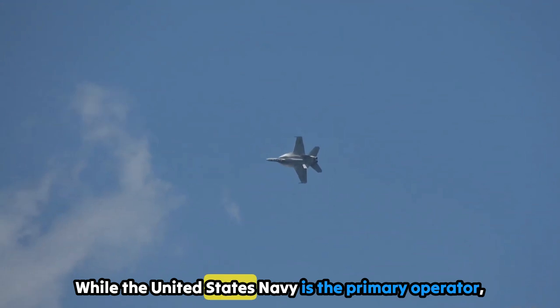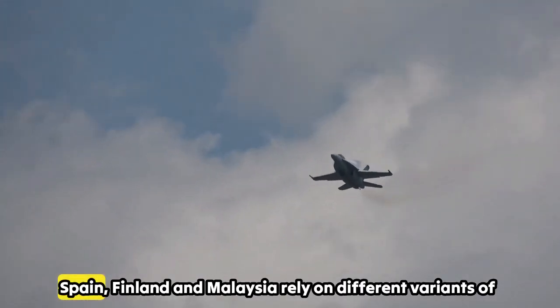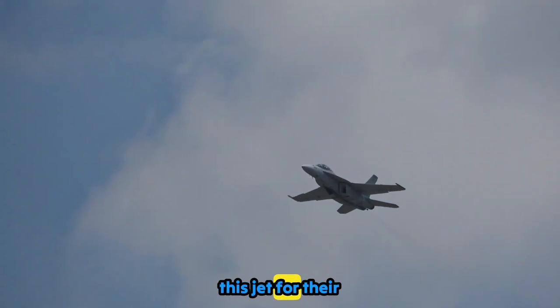While the United States Navy is the primary operator, countries like Australia, Canada, Kuwait, Switzerland, Spain, Finland, and Malaysia rely on different variants of this jet for their defense needs.